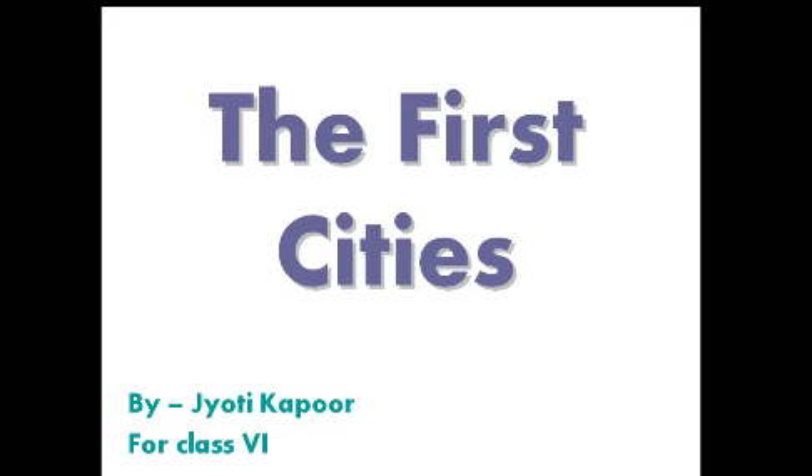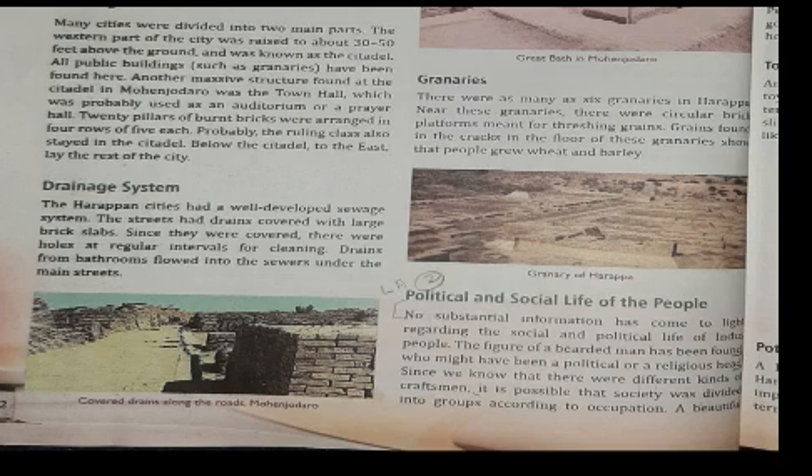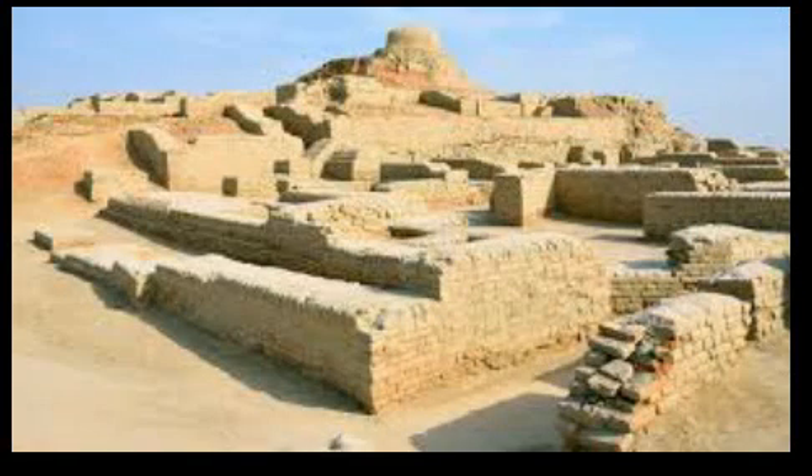Hello children, welcome back to your SST class. Today we will proceed with the concluding part of the chapter 'The First Cities.' In the previous video, you studied about the main civilizations in ancient times and that the earliest civilizations flourished around river banks. Now we will continue with the Indus Valley Civilization — town planning, drainage system, farming, trade, and commerce.